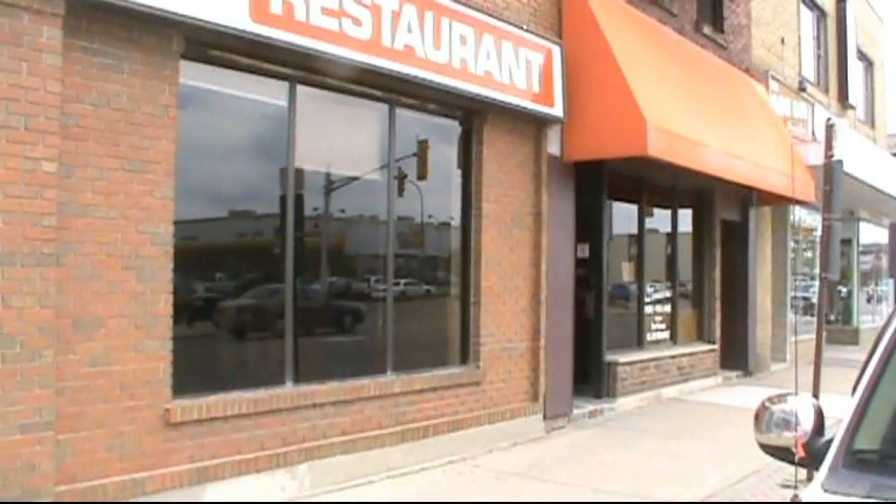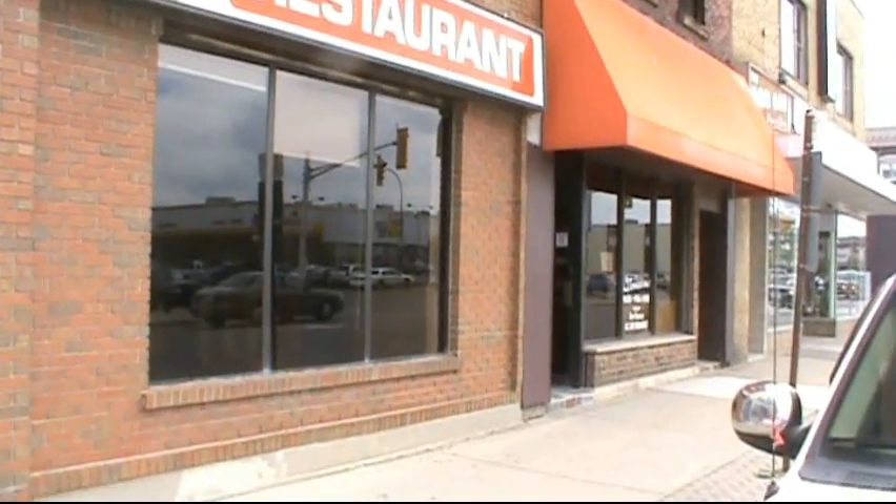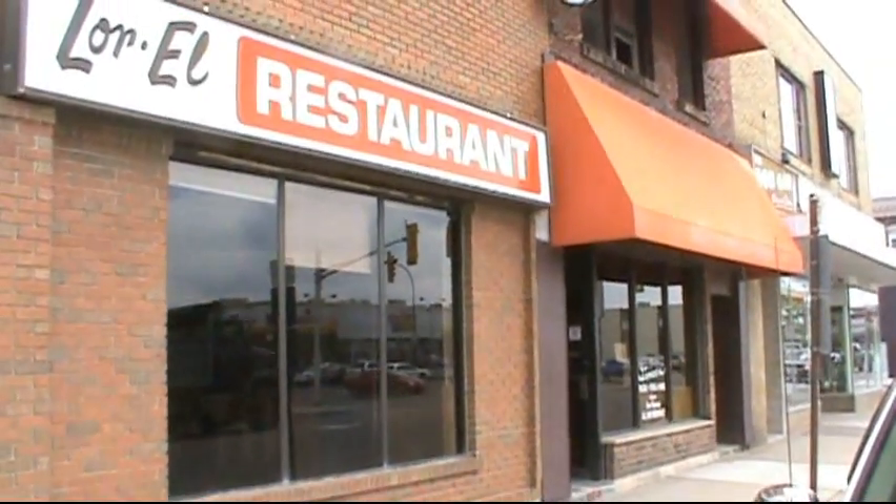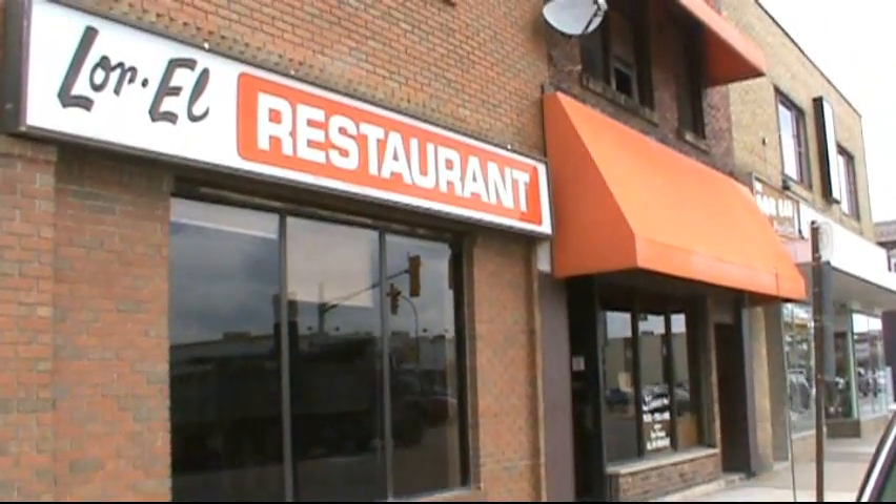We're thinking of maybe getting into some property and running a little business, get it up and running and maybe sell it on or maybe get somebody to run it for us — we don't know yet. We're actually in downtown St. Thomas here and there's a nice little building here that we might be able to get for a song, we don't know yet.